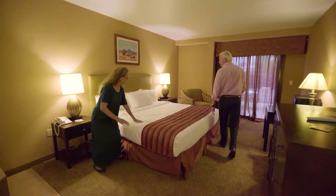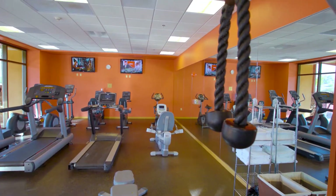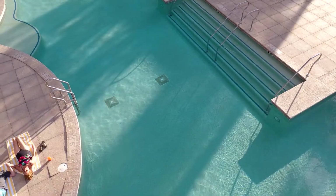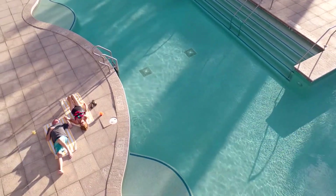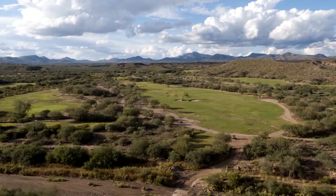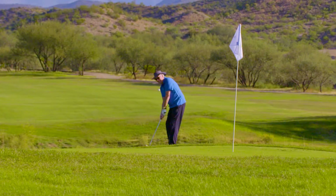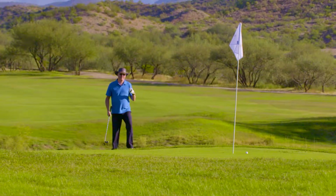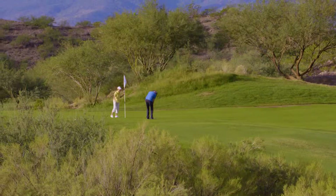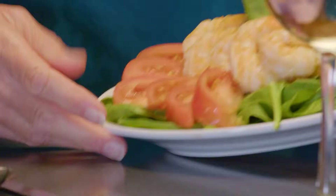Tone up in the fitness center, then relax with a dip in the heated pool. Just steps away is the Apache Stronghold Golf Course, recognized as one of Arizona's top courses. Designed by acclaimed golf course architect Tom Doak, this par 72 high desert golf course will challenge even the best.